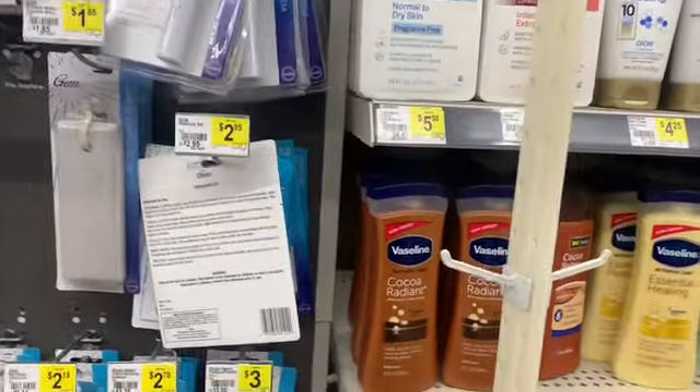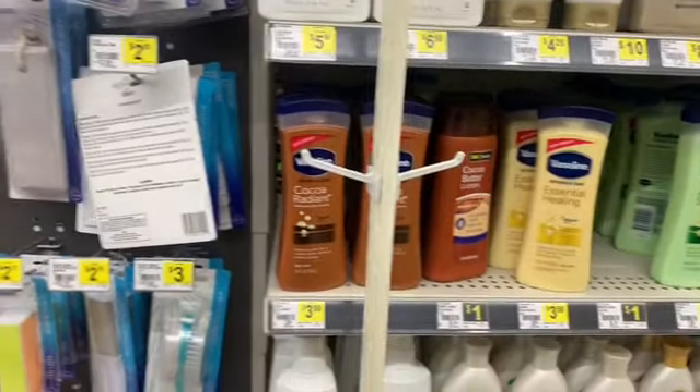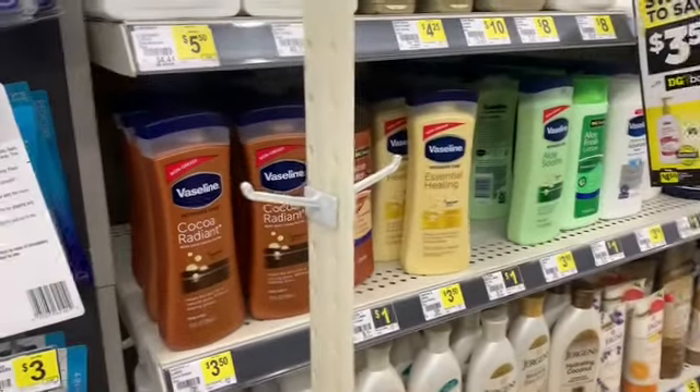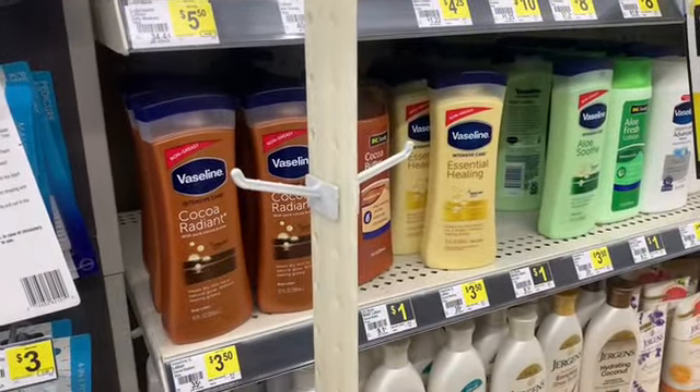Good morning friends, welcome back. I'm at Dollar General and let's hop right into it. Today there's a $5 off of $25 deal.